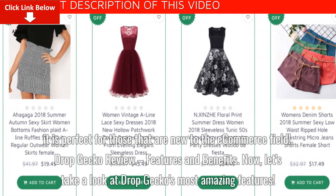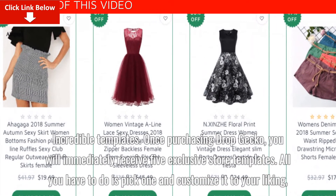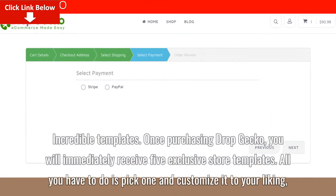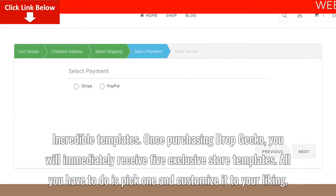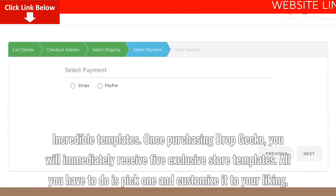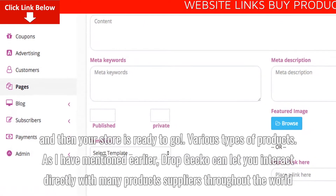Now, let's take a look at Dropgecko's most amazing features. Incredible templates: once purchasing Dropgecko, you will immediately receive five exclusive store templates. All you have to do is pick one and customize it to your liking, and then your store is ready to go.